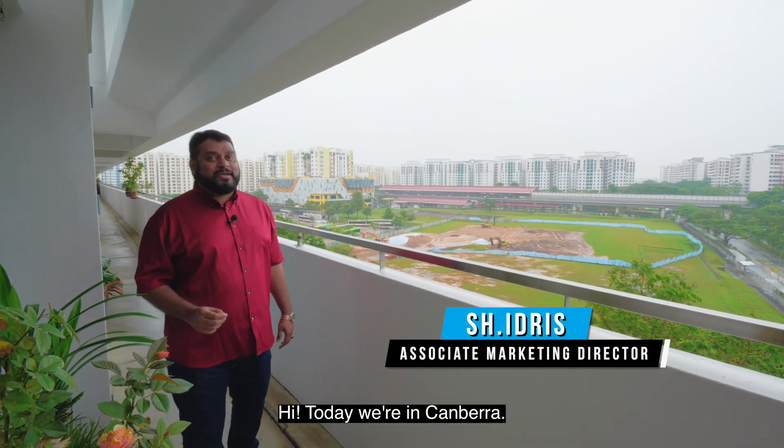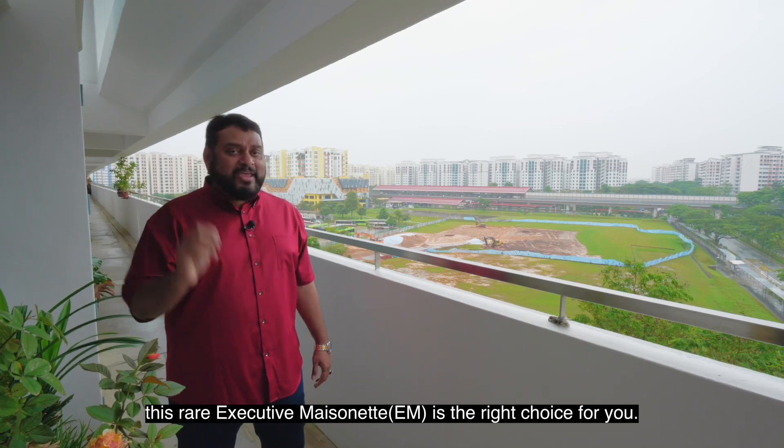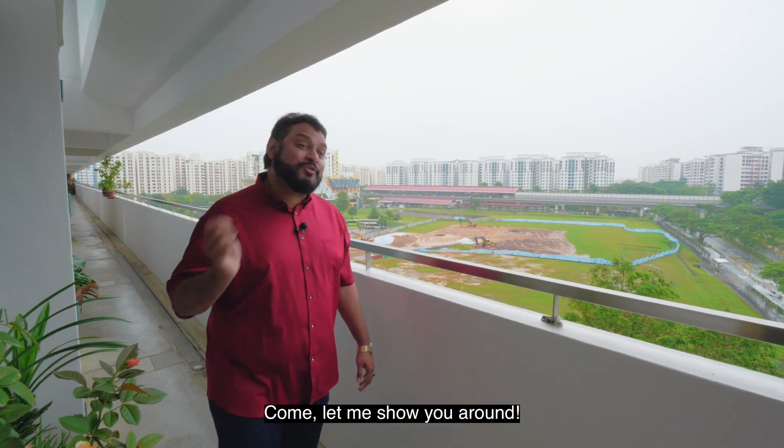Hi! Today we are in Canberra. If you are looking for a high floor and an unblocked view, this rare unit is the right choice for you. Come, let me show you along.